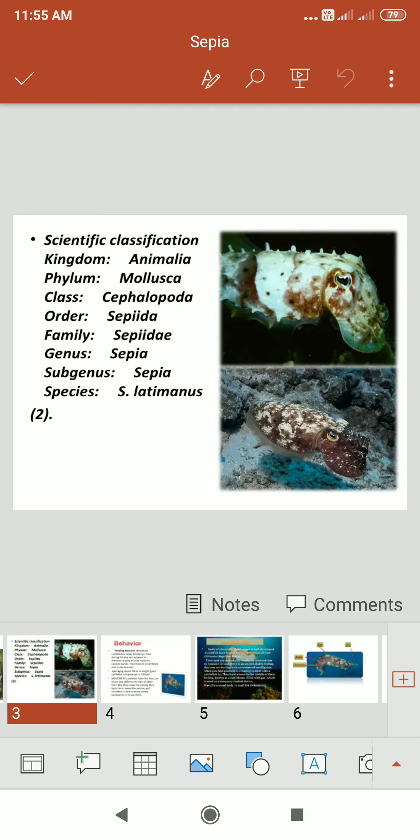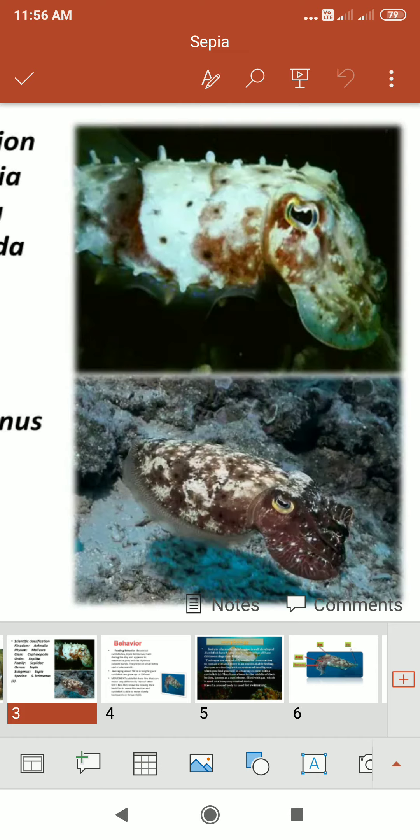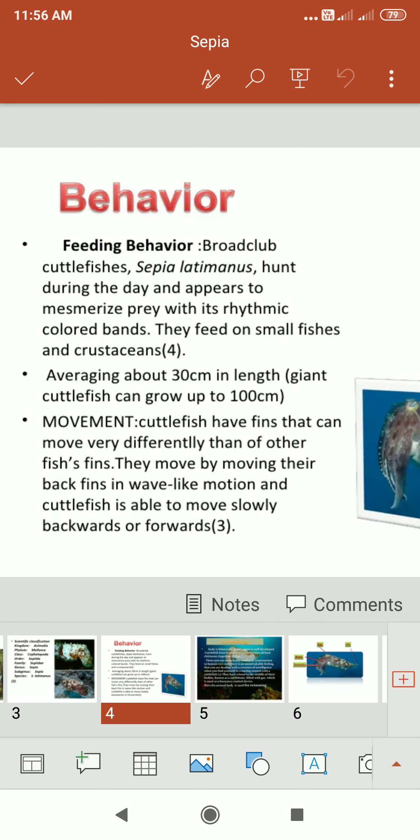In this photograph of Sepia, you can observe the eyes, tentacles, and mantle cavity. The broad club cuttlefish, Sepia latimanus, hunts during the day and appears to mesmerize prey with its rhythmic colored bands. They feed on small fishes and crustaceans. They average about 30 cm in length, while the giant cuttlefish can grow up to 100 cm.